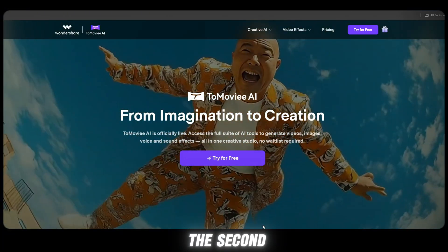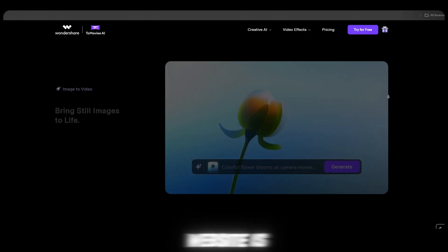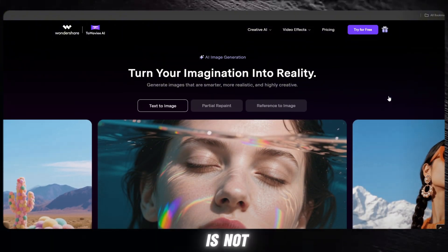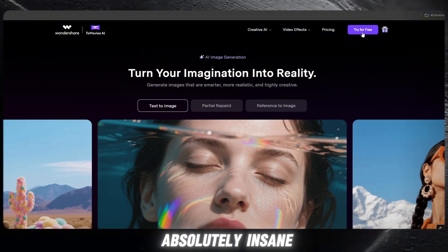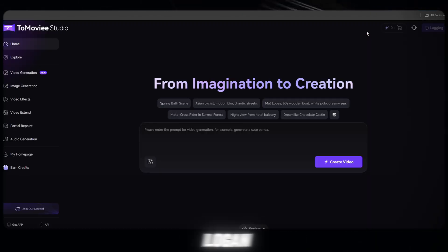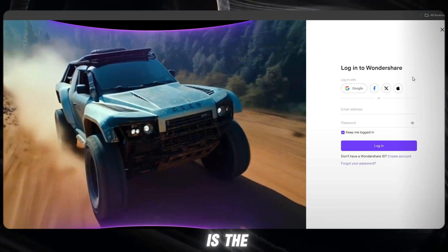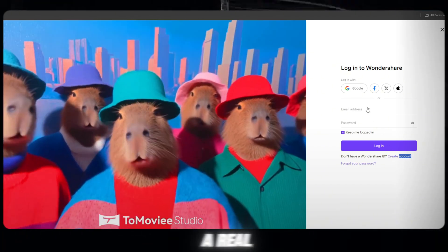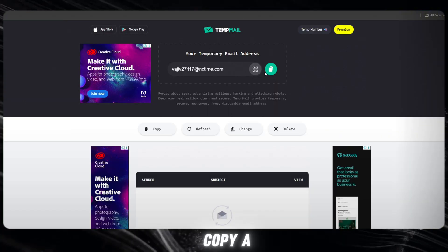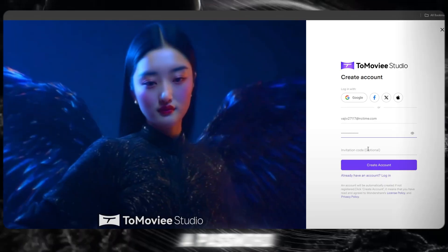Now, let's move to the second free website — and trust me, this one is going to shock you. The name of this website is Movie AI, and you'll find the link in the description below. This website is not just good, it is absolutely insane. Now watch carefully what I do. I simply click on login, then I click on create new account. And now listen very carefully, because this is the craziest part: you do not need a real email. You do not need Gmail, you do not need your personal account. I just copy a temporary email, paste it here, set a password, and that's it.